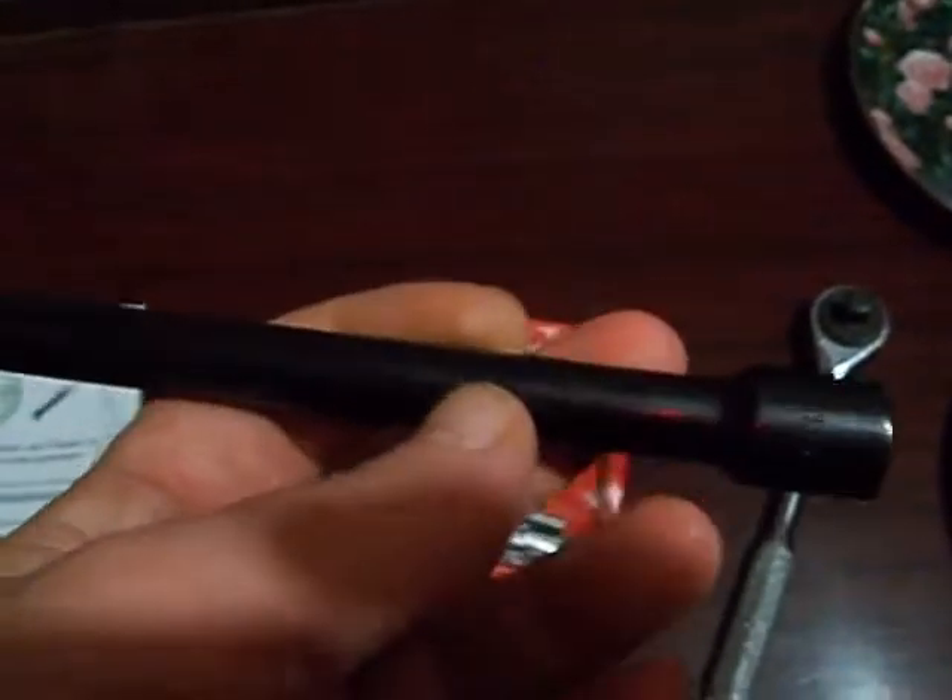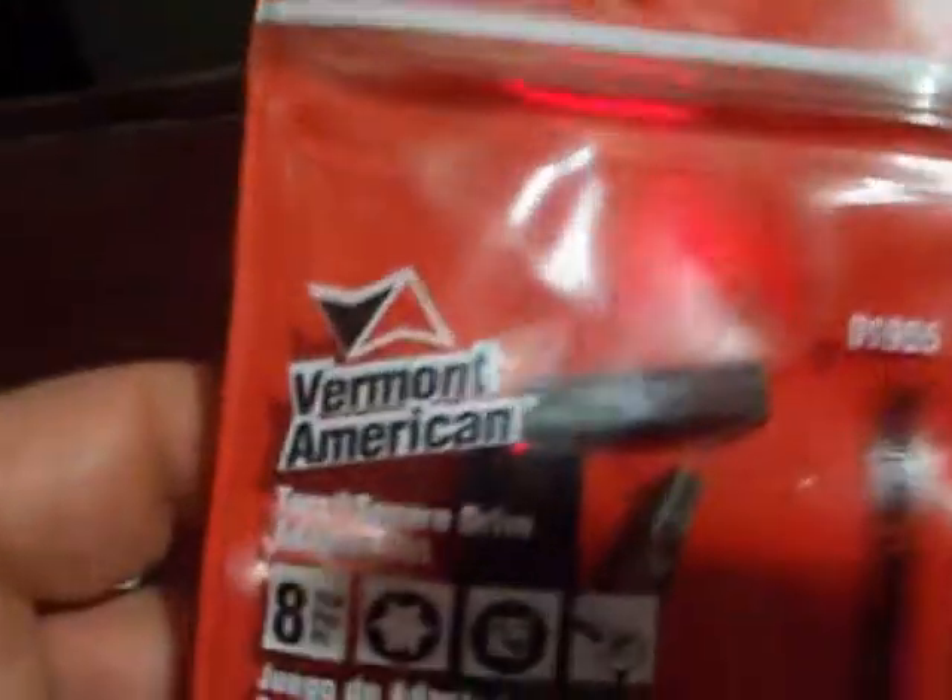This is an Allen socket and it's made in America. A lot of tools aren't made in America anymore, but the sockets say Vermont America on them and they're also made in America, which is cool. The package date — I don't know if you can see that — says 1997, so these are like old stock tools.